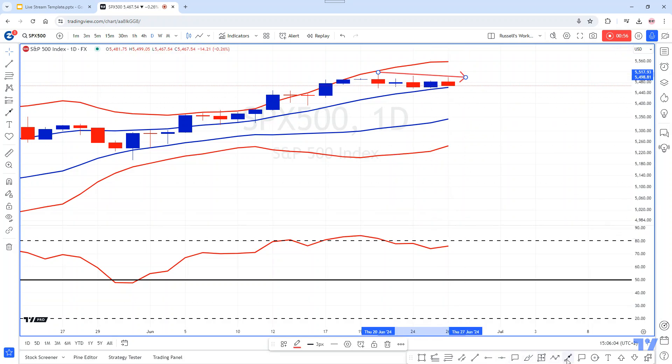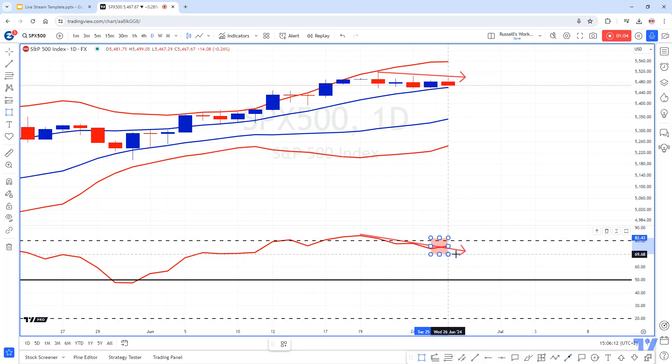Nevertheless, keep your eye on the RSI. It looks like it has broken above this downward sloping arrow, perhaps suggesting a pickup in momentum. We'll have to see if that's the case. It is trading in zone one, which is our bullish area between the upper blue and the upper red bands. So there is still some bullishness on the daily chart.